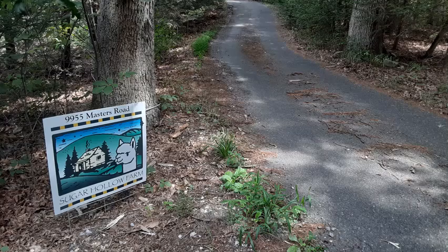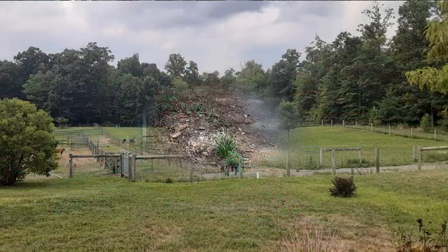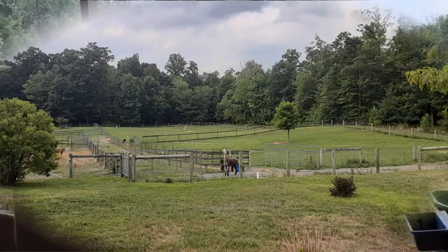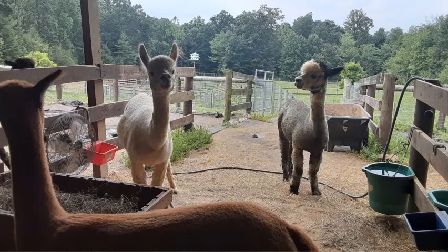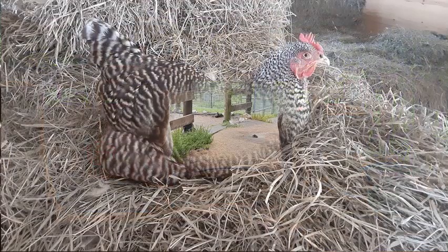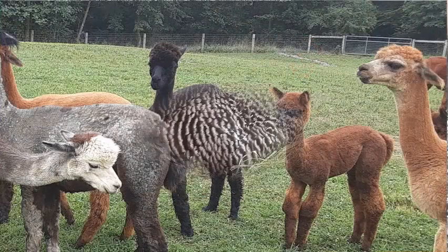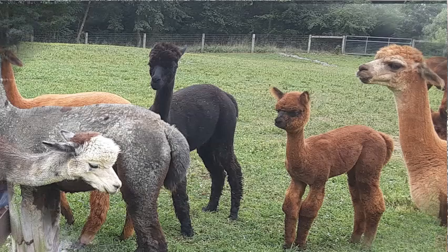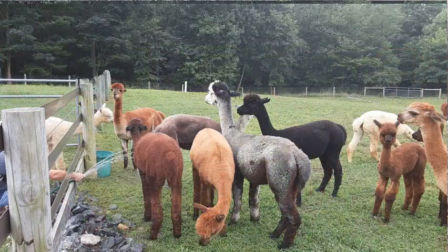I am excited to be visiting Sugar Hollow Farm Alpacas, located on Masters Road in Waynesboro, Pennsylvania. A special thank you to owners Jay and Kathy Brown for allowing us to visit, ask questions, and take pictures. Come along as we walk around the farm — from meeting the babies, to watching the belly showers, to seeing the other animals on the farm. I learned about the joys of owning alpacas.